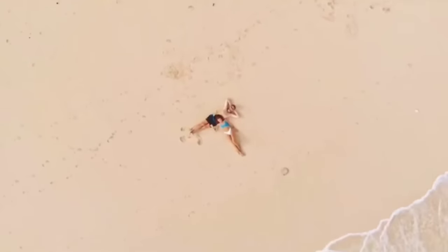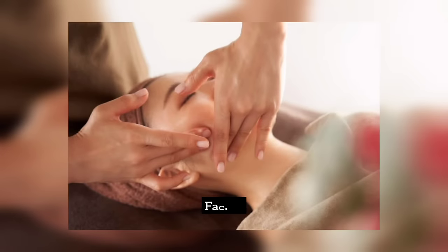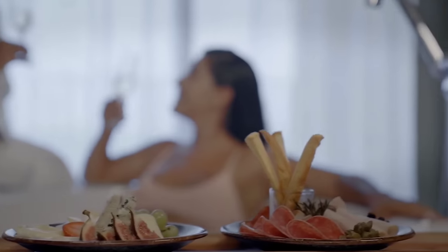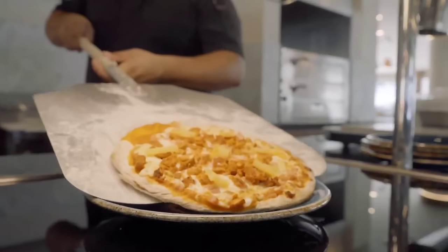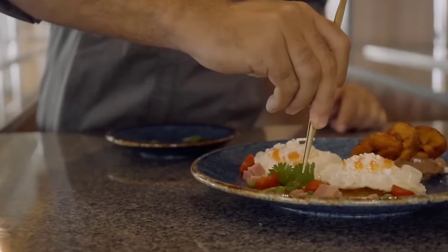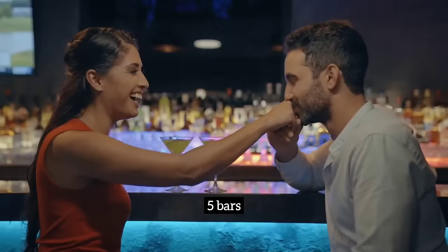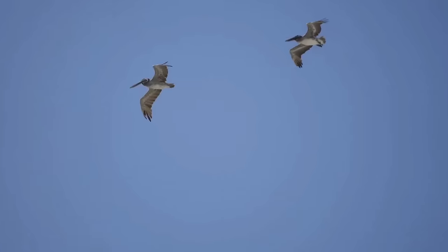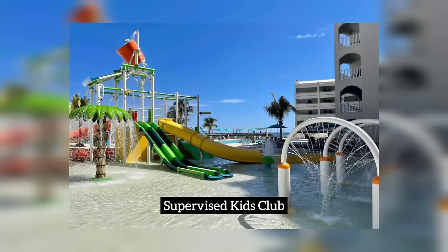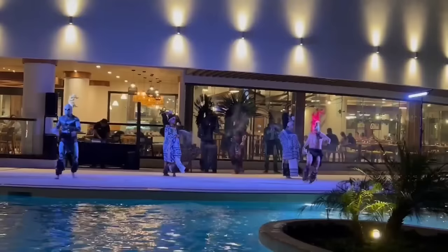For the ultimate relaxation experience, visit the Royal Spa, where you can indulge in massages, facials, and other pampering treatments. When it comes to dining, the Royal Uno Cancun has something to satisfy every taste. Choose from various international and local cuisine at the resort's six restaurants, or grab a drink at one of the five bars. For those looking for adventure, the Royal Uno Cancun offers a number of activities, including water sports, tennis, and a fitness centre. Kids will love the children's pool and the supervised kids' club. At night, the fun continues with live entertainment and music at the resort's theatre.